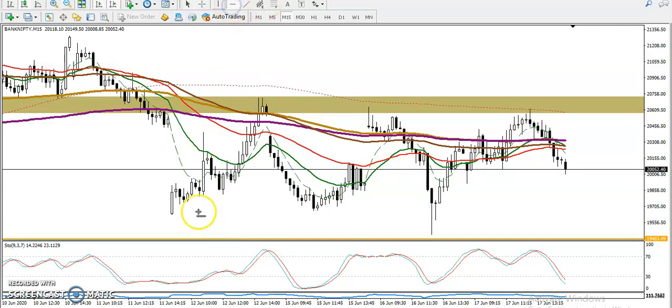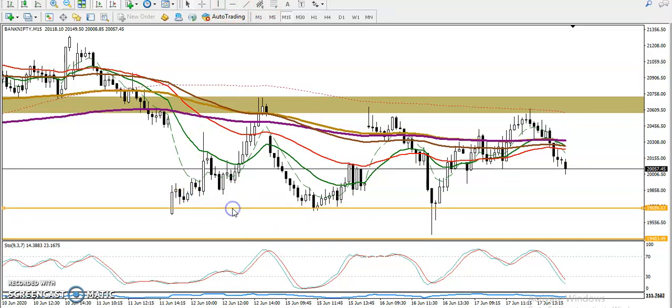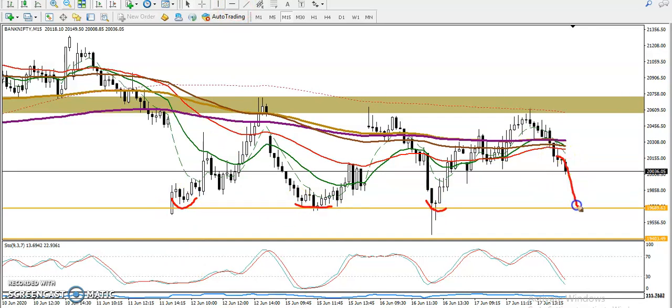Let's look at another supporting line — a minor support. Connecting the most significant price points here, we can see this one, this one, and this one. We are expecting price will drop to this level again. If you want to go short, close your position around 19,700.